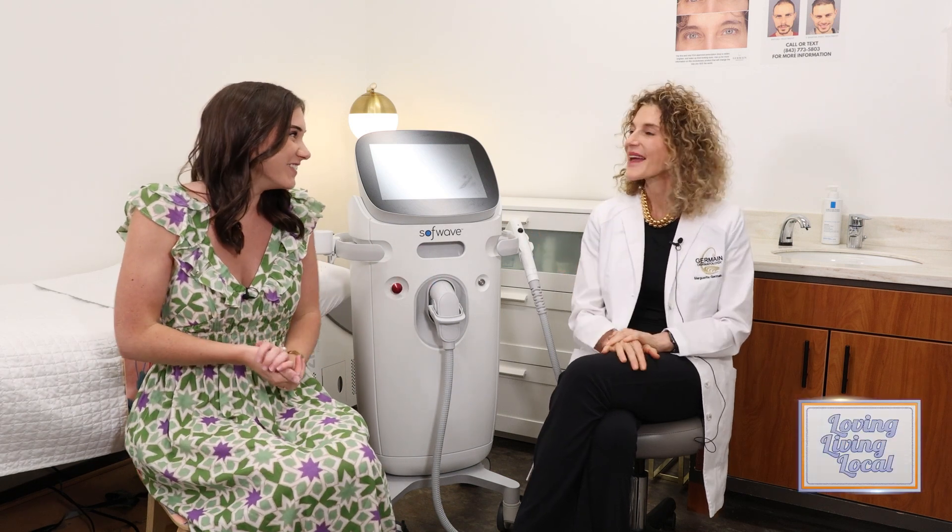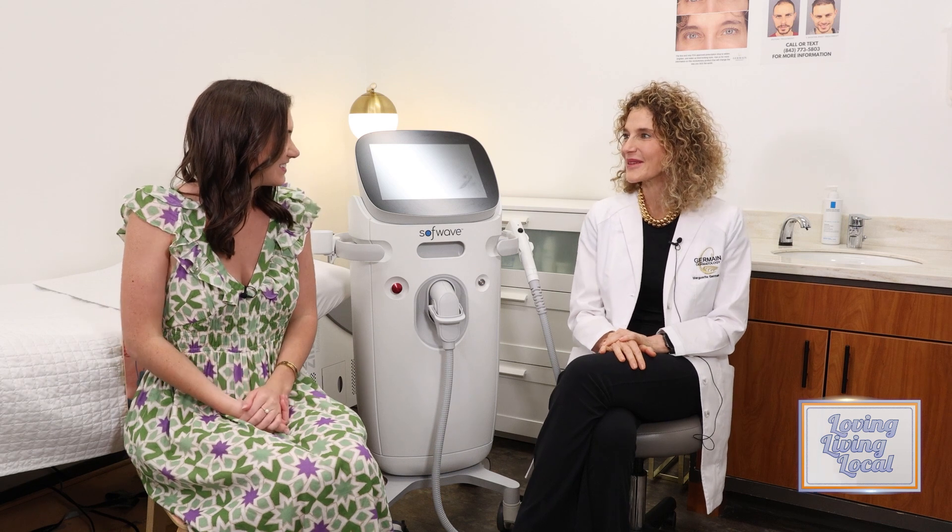Hi, we're here today at Germaine Dermatology with Dr. Germaine. How are you? Thank you for coming. I'm very happy that you're here.